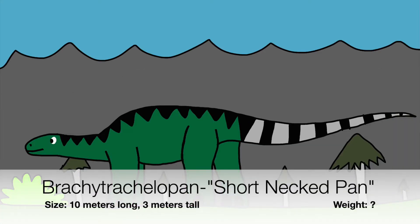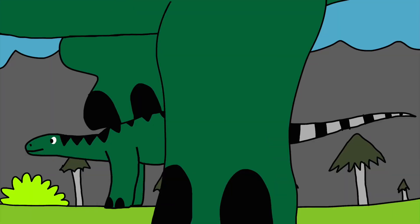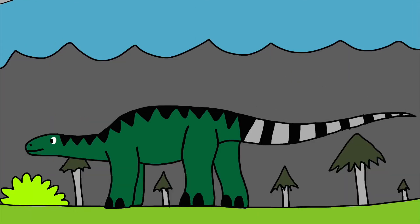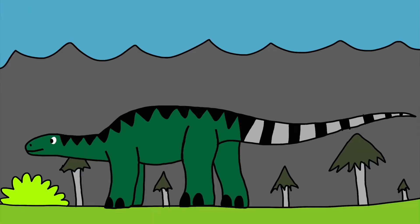Brachytracolopan is a member of the short-necked sauropod kind, similar to the Dicraeosaurus and the Amargasaurus. It's believed he would eat small to medium tall plants. The problem is that the specimen has lost less than 50% of its bones, including the skull. Without a complete skeleton, we can't be certain if Brachytracolopan was really designed with the shortest neck of all the sauropods. It's believed that before its discovery, parts of the fossil were exposed and then lost to erosion.